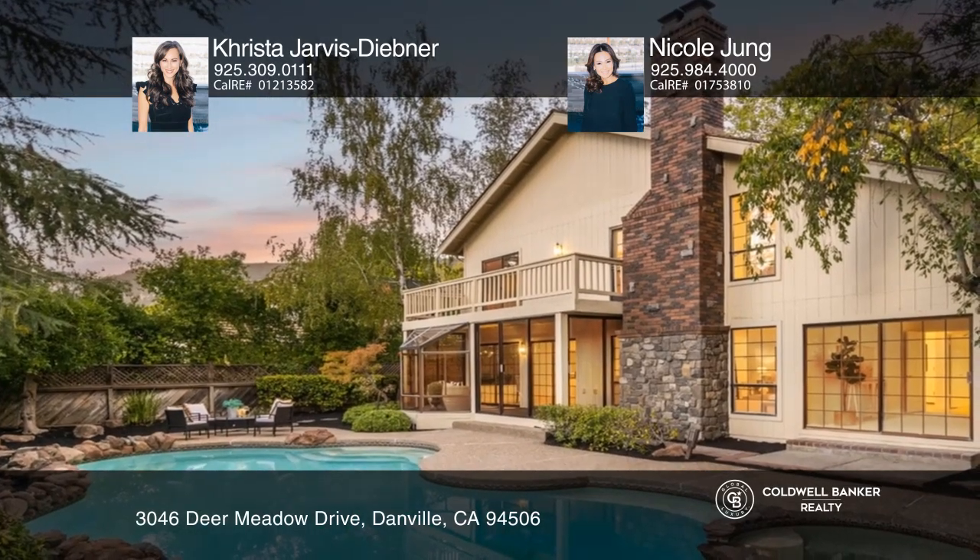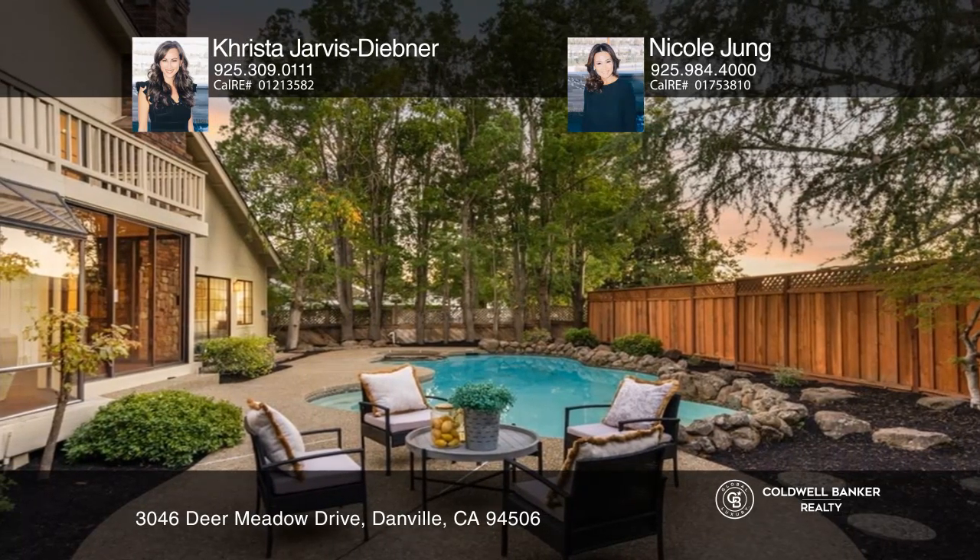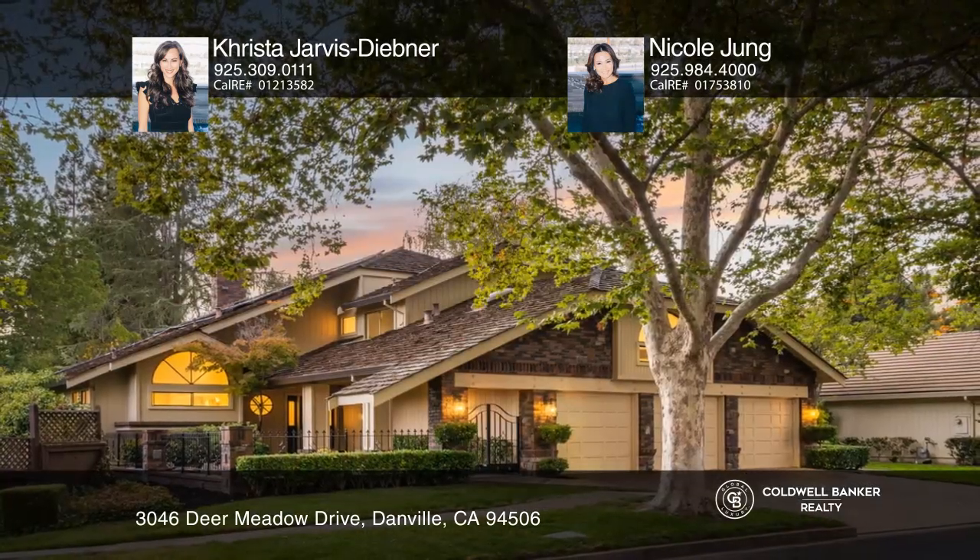The backyard offers a sparkling pool and spa, plus large patios. Contact Krista Jarvis-Steebner and Nicole Jung today to learn more.